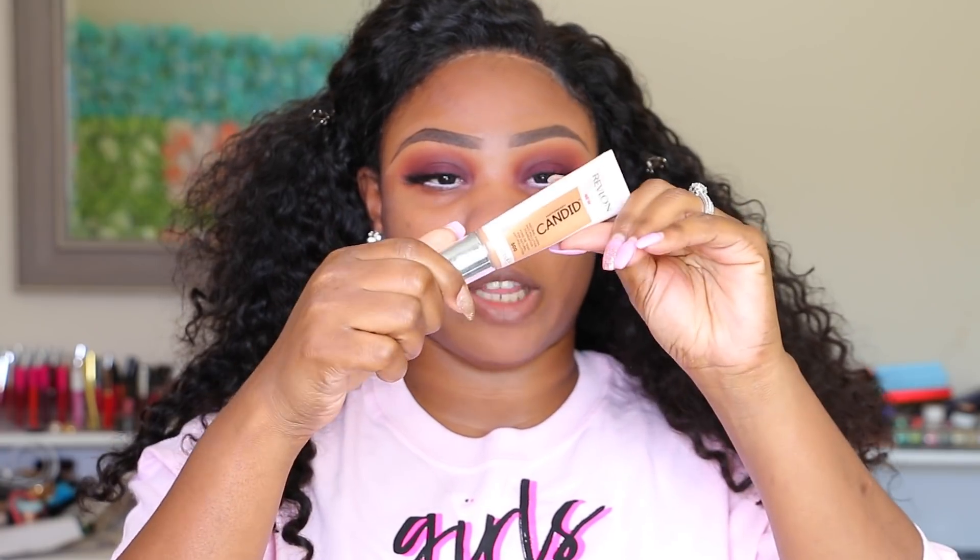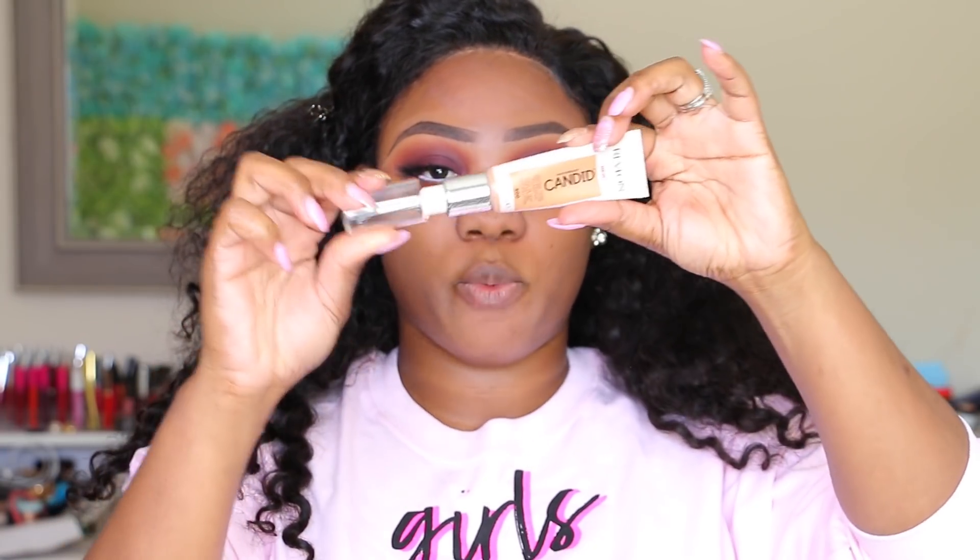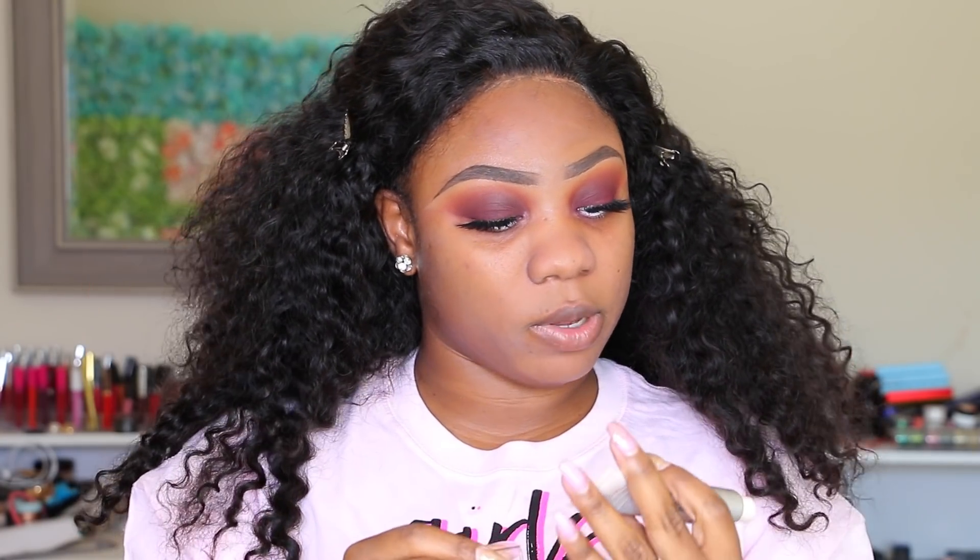I'm obviously too excited to try this foundation — I should have swatched it first before putting my primer on. Anyway, each foundation comes in a tube with a cap and a pump. It doesn't get better than this — so easy to travel with. You get 0.75 fluid ounces. Since I already prepped my face, I'm just going to swatch it on my hand.